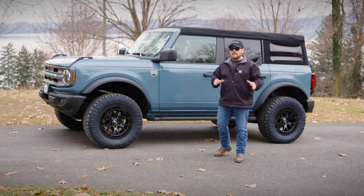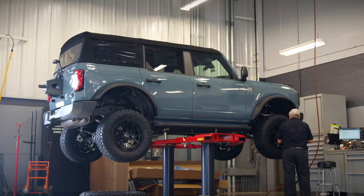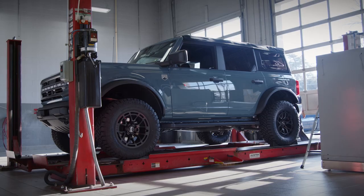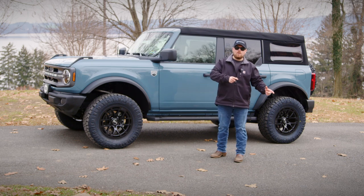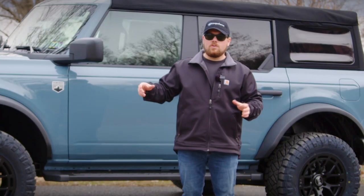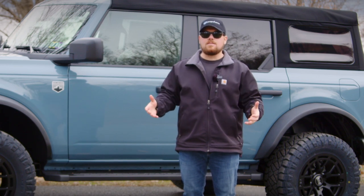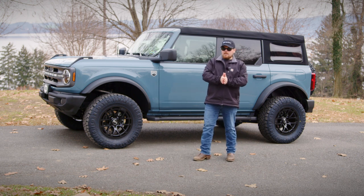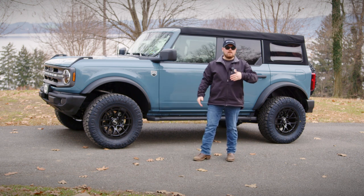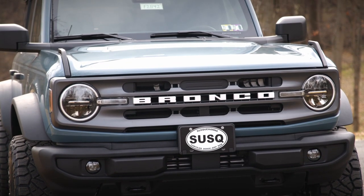Another cool thing about doing it afterwards is we can do it all here at Susquehanna Ford — wheels, tires, alignment, lift kit, whatever you want to add on. The best part is we can add that right into your vehicle build so it's almost the same as ordering a Sasquatch package on the MSRP. It's added on afterwards, but it's going to be the same price at the end — we can add it to your MSRP and finance it just as easily. With this category I'm in the middle; it really depends on what you want to do with your Bronco.